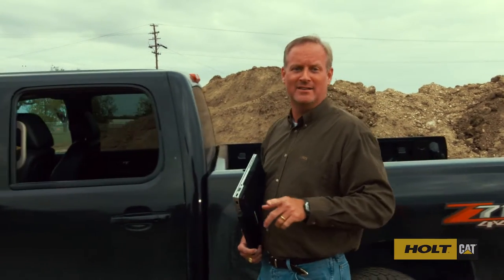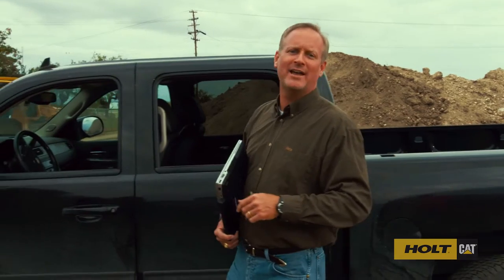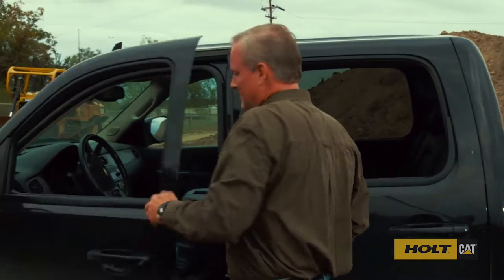That's VisionLink from Holt Cat. Check it out at HoltCat.com. This is Bill Spurgeon, digging deeper into the people and products that make Holt Cat special.